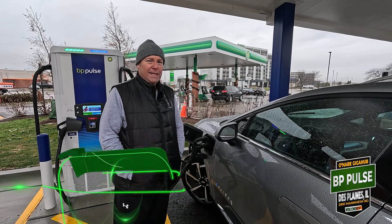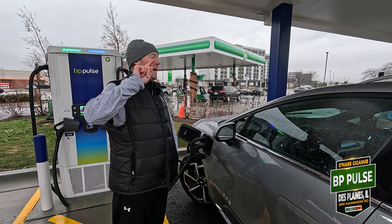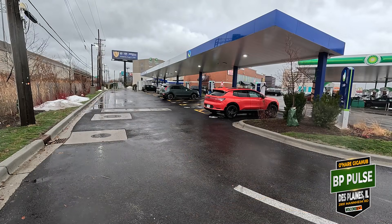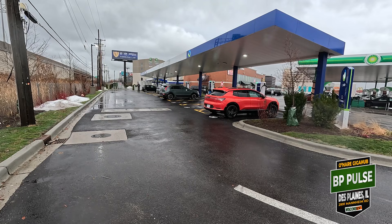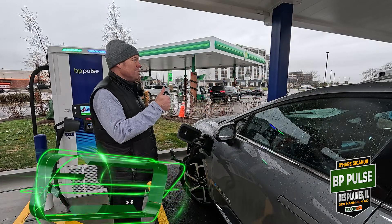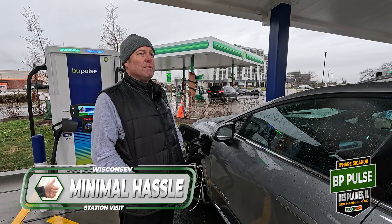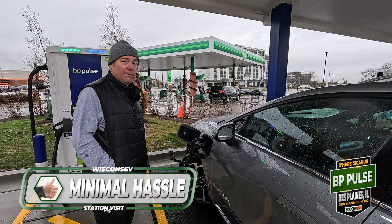Minimal hassle — the route the car took me wasn't as easy as I'd have liked to get off the highway, since I-90 is right on the other side of the camera, so you wish you could just step right here. But that's really the biggest hassle and it was pretty minimal, so thumbs up for minimal hassle. There are so many stations here that you shouldn't have a problem getting one when you stop through to charge.